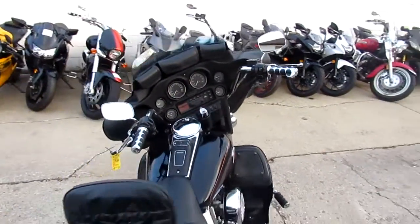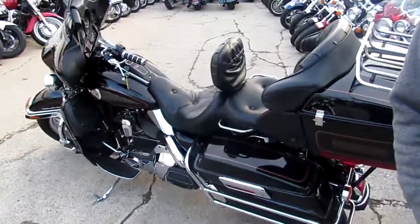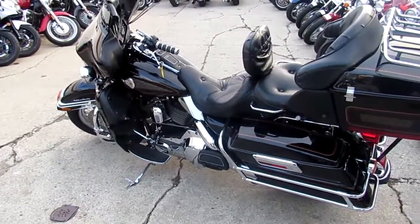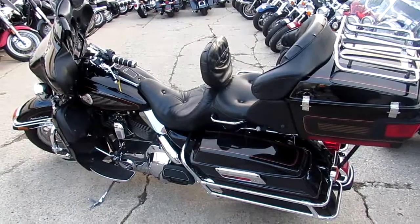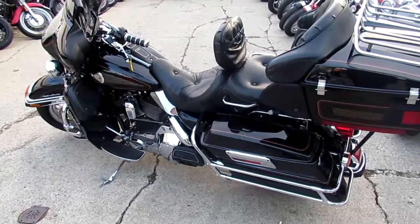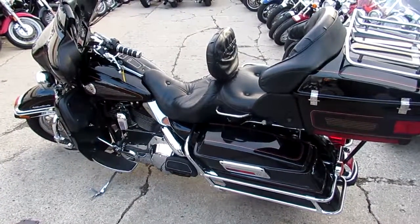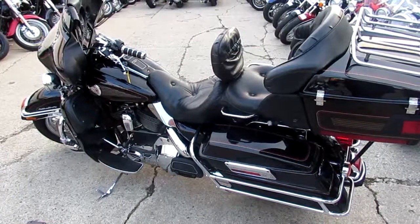69.99. Visit our website at approvalpowersports.com. We got guaranteed financing, layaway programs, and all different kinds of financing programs. Good credit, bad credit, no credit — we can help you out. We can help with nationwide shipping, out-of-state financing. We got over 500 used bikes, over 300 used Harleys. Call today and ride today at approvalpowersports.com.